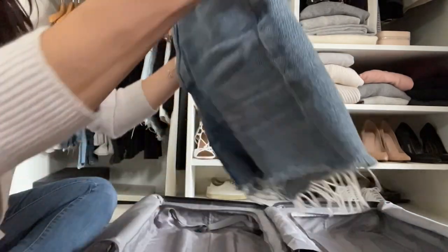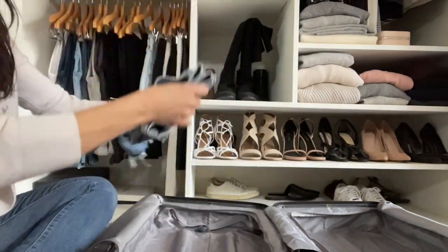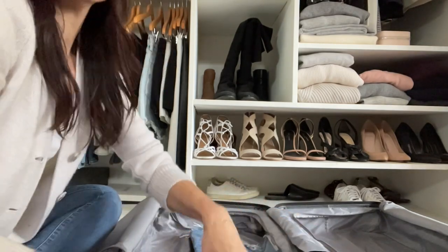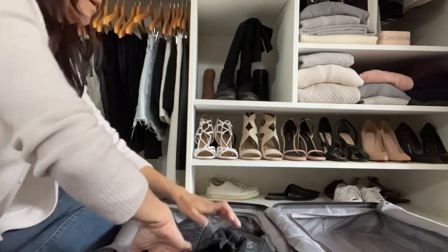I like to start by putting my jean shorts down at the bottom. I fold them and just try to match up the line of the jean with the line of the suitcase — it almost feels a little bit like playing Tetris.